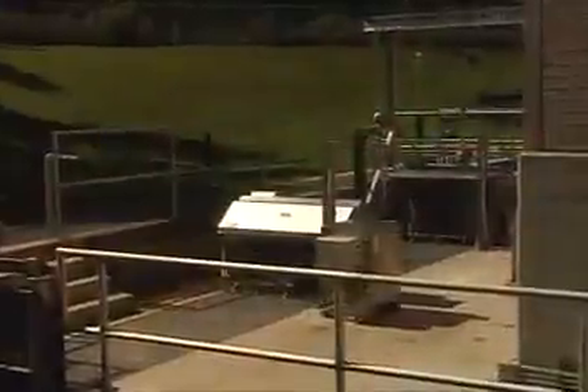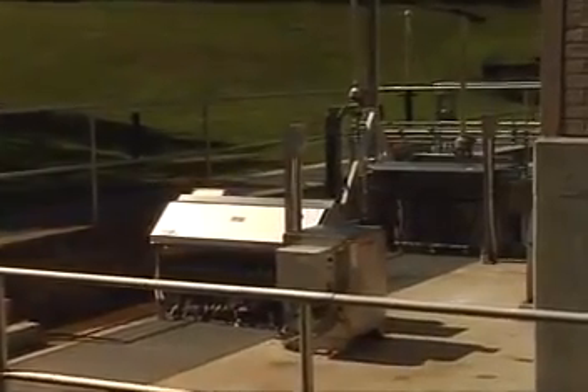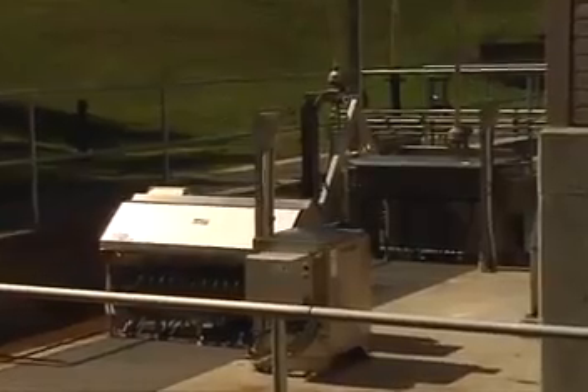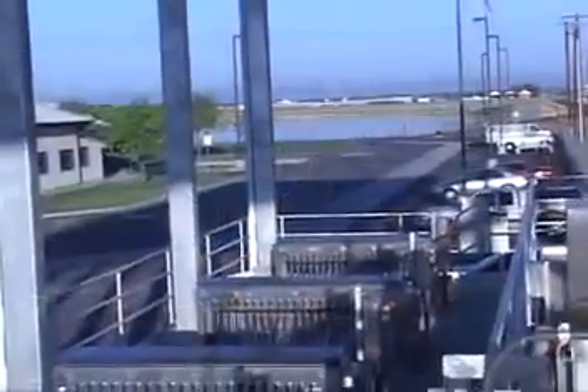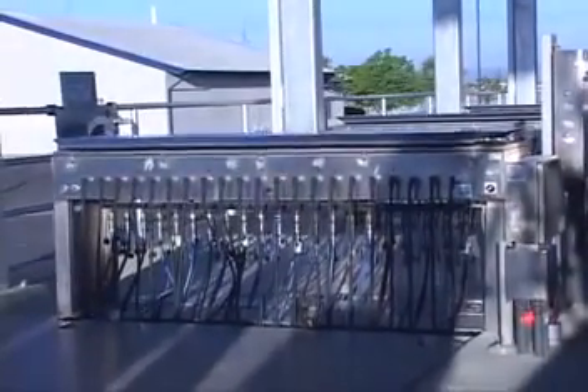The Trojan UV3000 Plus is a highly flexible system that has demonstrated its effective, reliable performance around the world in over 700 installations in 2008. It is well-suited to wastewater disinfection applications with a wide range of flow rates.